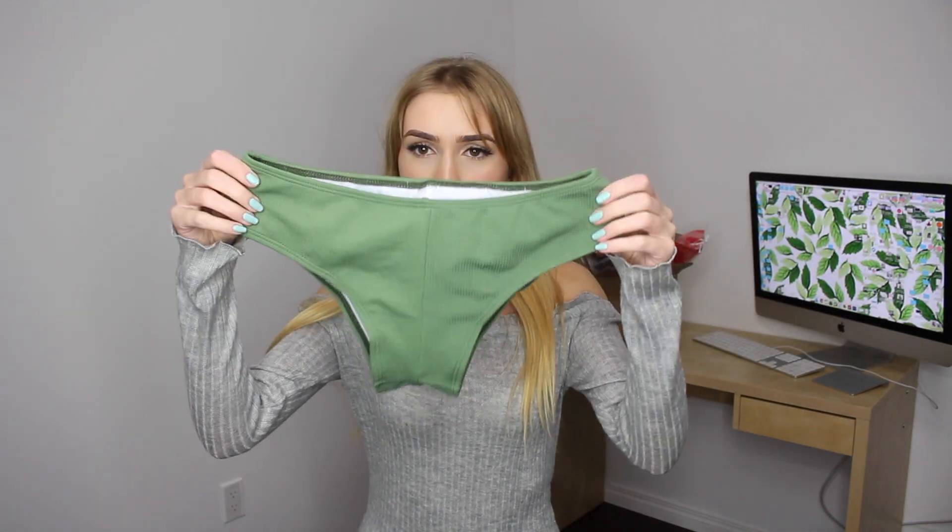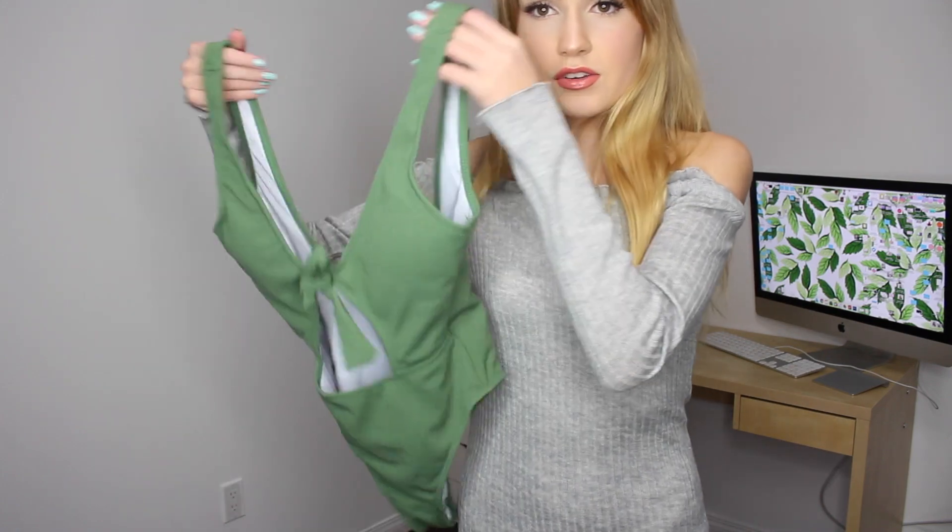Next I have two swimsuits that are the exact same color. Here's the two-piece — the bottoms and the top. This is actually such good material, like high quality, not just skimping. The top was $13. And then there's a one-piece for $19. Once again really good quality — they're made out of the same fabric. The one-piece just goes on like this and has a little cutout.